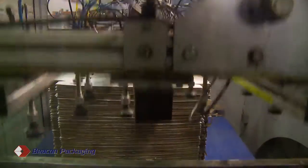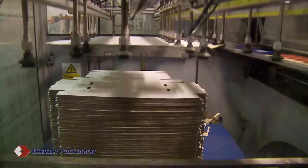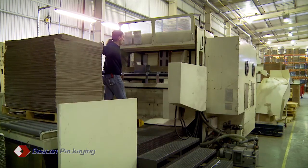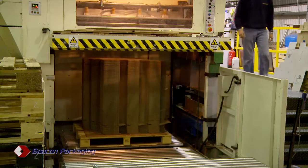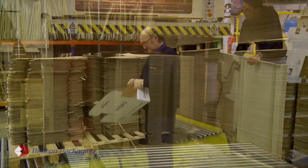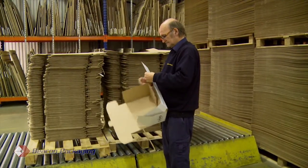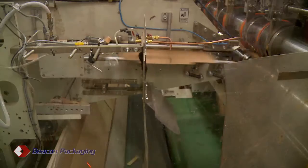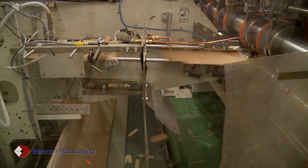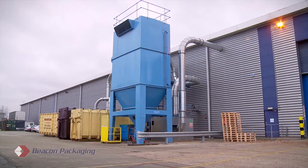Three automatic die-cutting machines offer significant capacity in this product category. Speeds can attain 3,500 sheets per hour. Any style can be accommodated. Matrix creasing is available, allowing for a sharp crease, sometimes required for automatically erected onward use of boxes. All production waste trim is collected through an extraction and compacting system for recycling off-site.